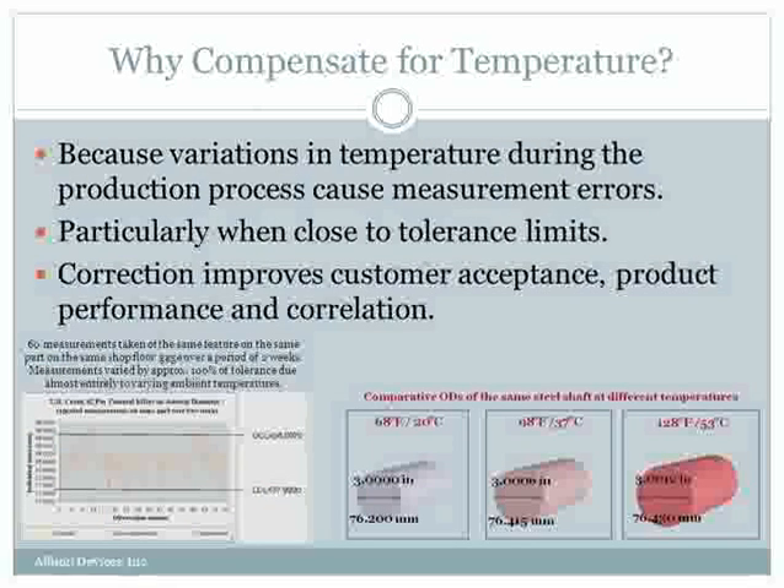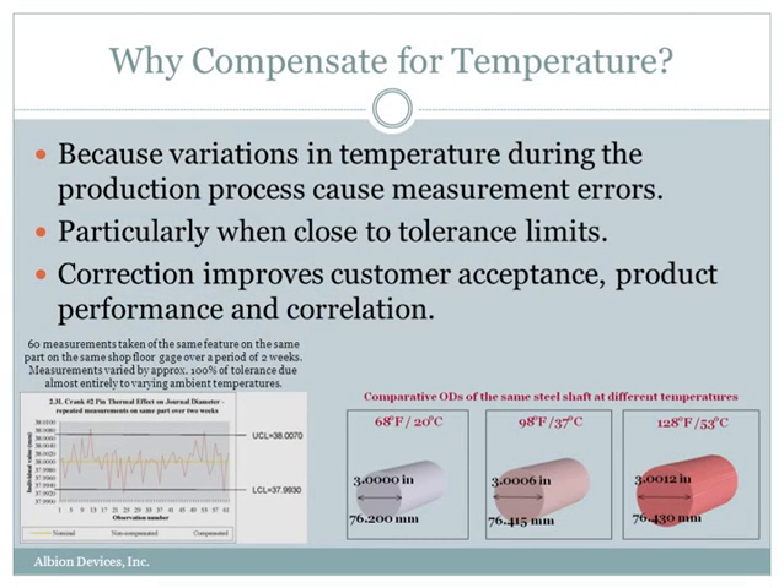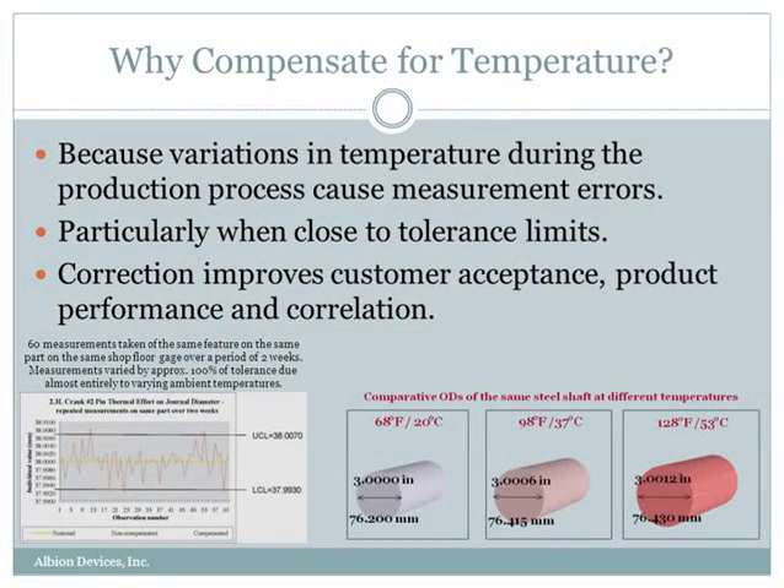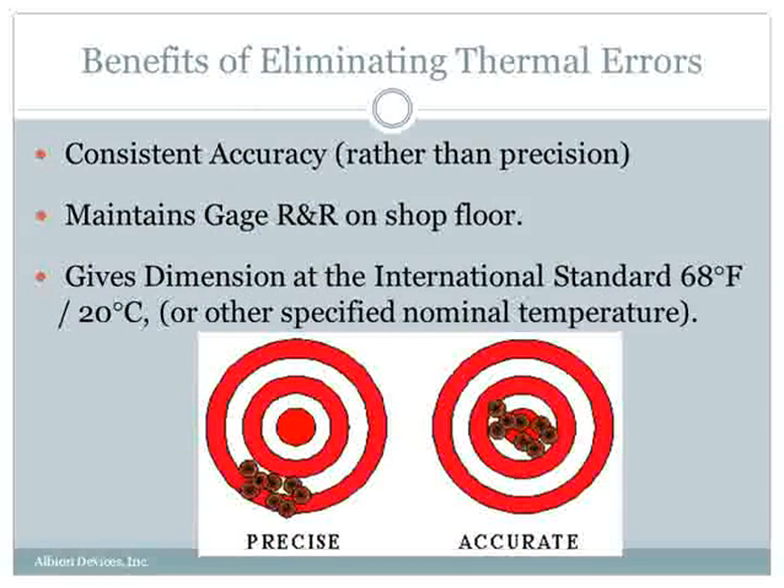Why compensate for temperature? As you can see from the pictures at the bottom of the screen, temperature can cause dimensions to vary. So by eliminating those variations, we can improve the accuracy of our measurements. The result is that we get better customer acceptance, product conformance, gauge correlation, and many other benefits. Remember, consistent accuracy is what we're looking for, not just precision.